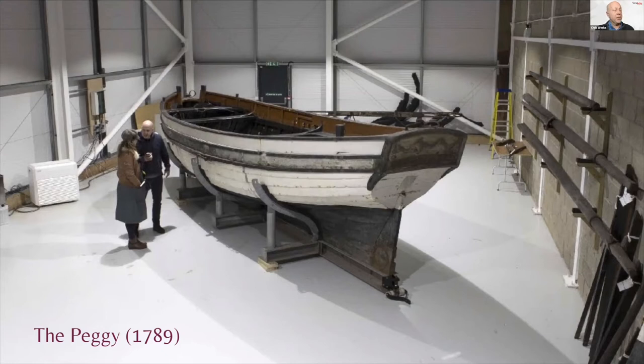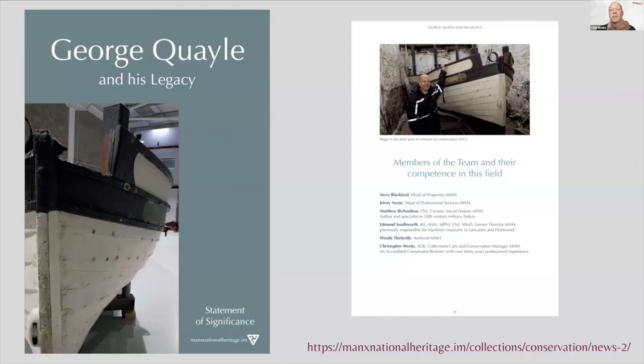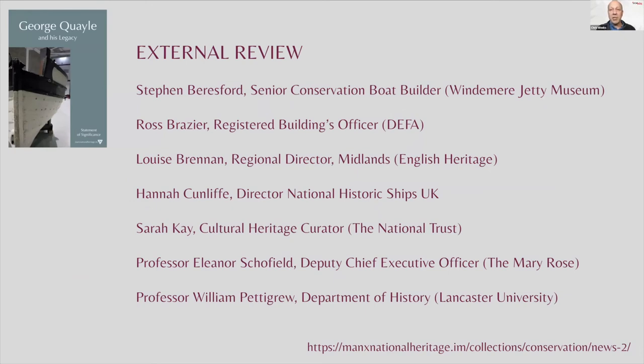Not content with that, Manx National Heritage has published a statement of significance entitled 'George Quayle and His Legacy.' This reflects the fact that what we have here on the Isle of Man is not just a boat, the Peggy, but also associated buildings, documents and archives relating to it and the life and times of George Quayle. Taken as a whole, this body is highly significant on an international level. We've also sought external review from historians, maritime historians and other related heritage professionals to make sure we are pitching things at the right level.